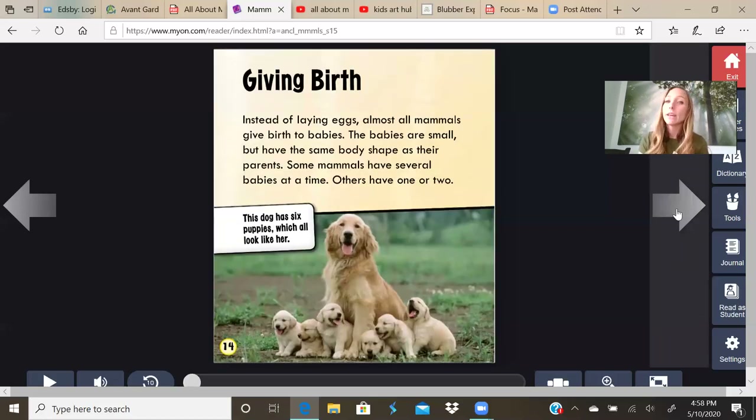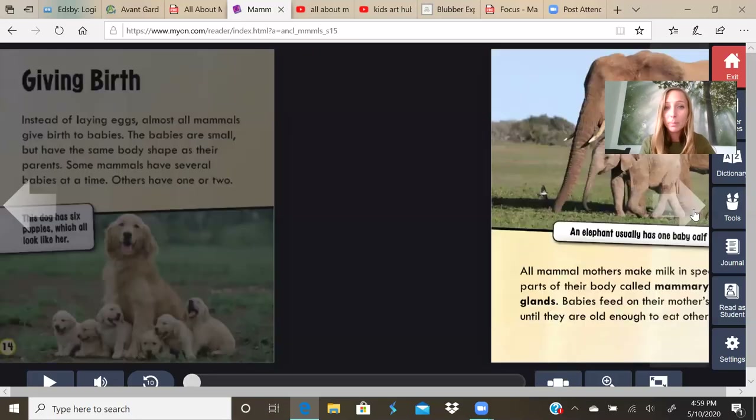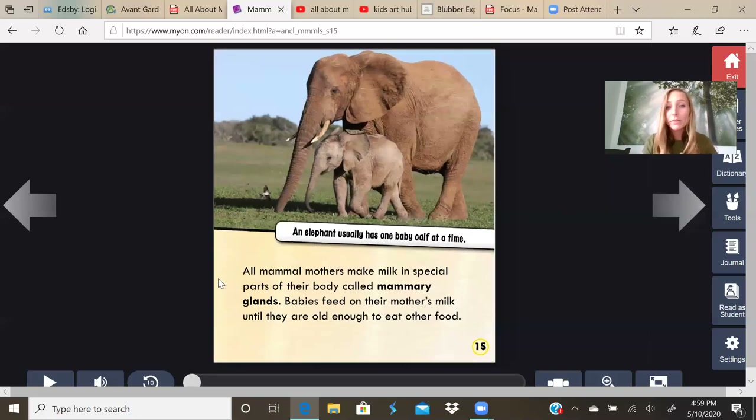Giving birth. Instead of laying eggs, almost all mammals give birth to babies. The babies are small, but have the same body shape as their parents. Some mammals have several babies at a time, others have one or two. This dog had six puppies, which all look like her. Humans normally have one baby, but sometimes they have twins or more. All mammal mothers make milk in special parts of their body called mammary glands. Babies feed on their mother's milk until they are old enough to eat other food. An elephant usually has one baby calf at a time.